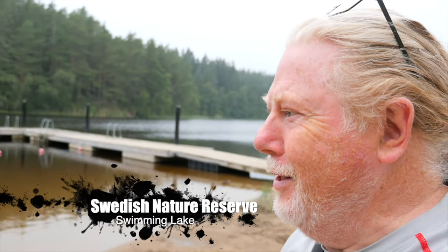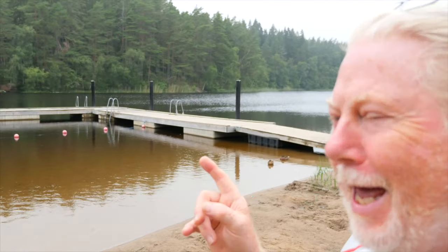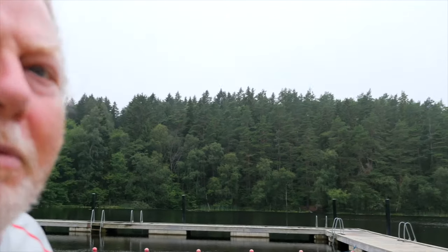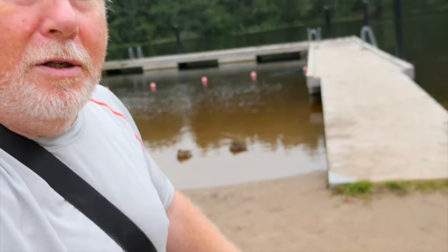We're out at a family outing today - one of our grandsons is having a swimming lesson, and they do their swimming lessons in a lake like this. They all come out to the water. It's not a particularly warm day today but it's t-shirts and shorts weather.